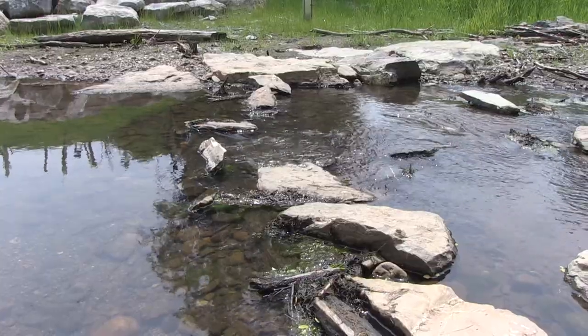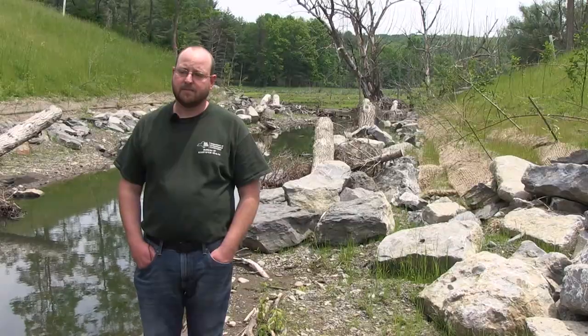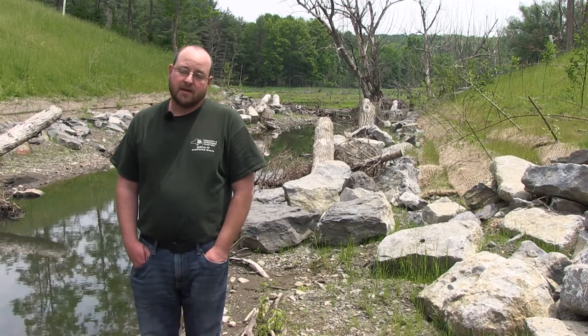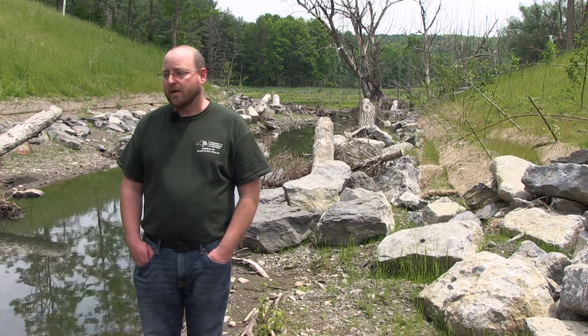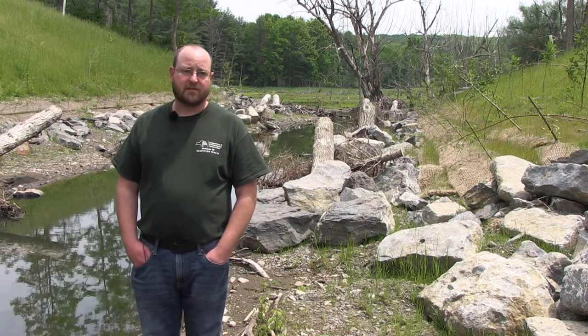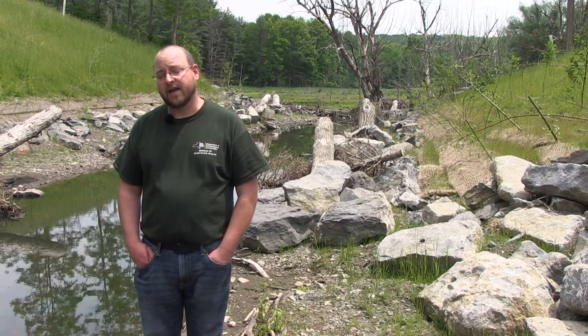This is a trout stream, and the warmer the water gets, it's not good for trout. You get upwards of 70 degrees and trout are not going to be happy. We've been monitoring the stream for three years now and we just put thermographs in today.